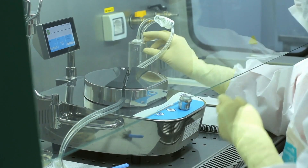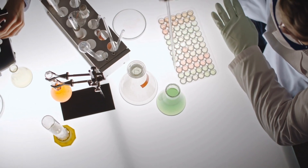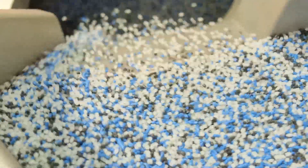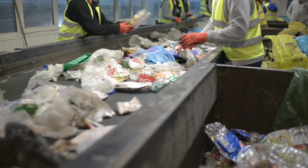Scientists have developed a self-digesting plastic, claiming it might help reduce pollution. Polyurethane is widely used these days, from phone cases to trainers, but it's hard to recycle and normally ends up in landfill.